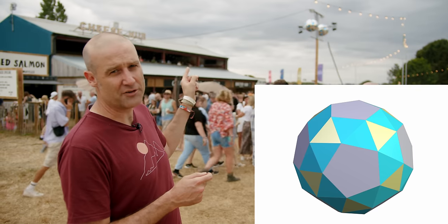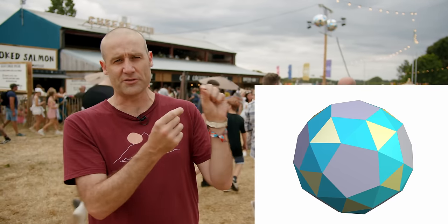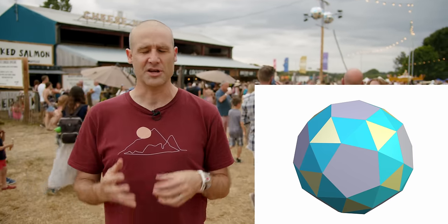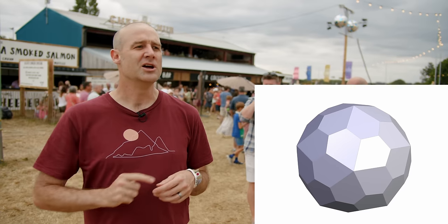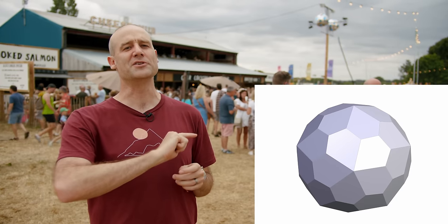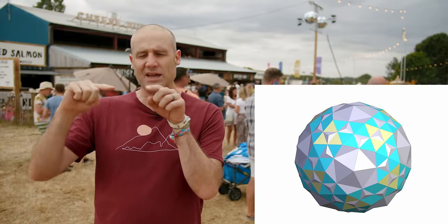This shape is kind of a snub dodecahedron combined with its dual shape. To get the dual of a shape, you link together the centers of all the faces into the vertices of a second shape. The dual of the dodecahedron is an icosahedron; the dual of an icosahedron is a dodecahedron. The dual of the snub dodecahedron is a pentagonal hexecontahedron — a 60-face shape where each face is a pentagon, but not a regular one — weird, pointy ones, my favorite pentagon.